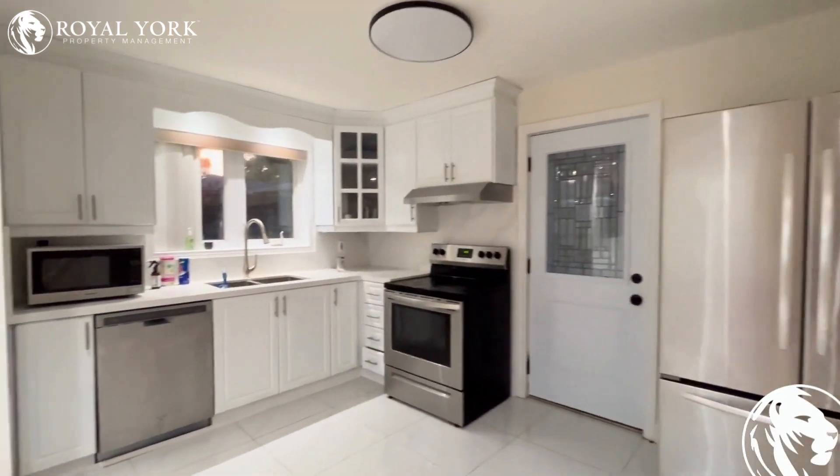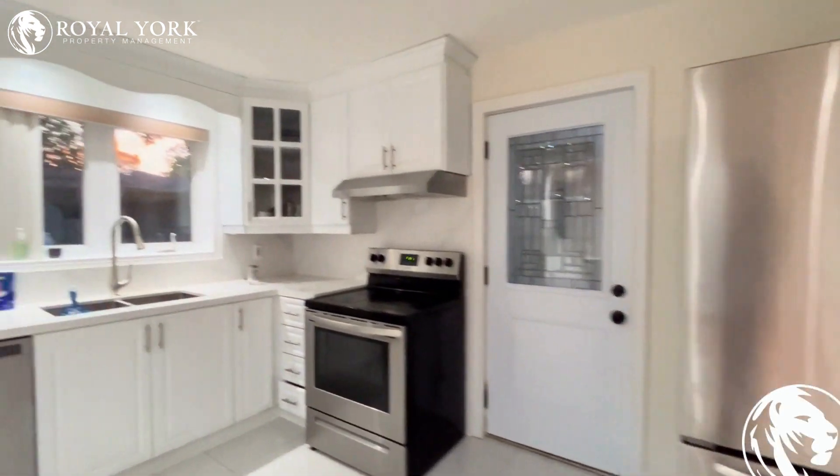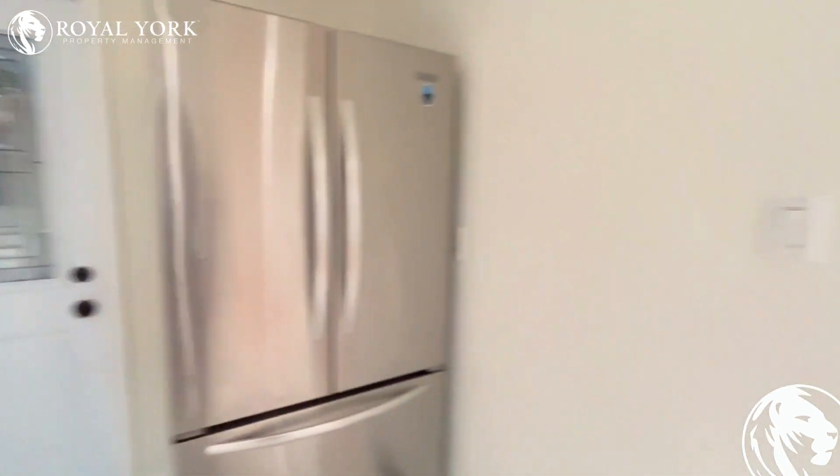And here we have our fantastic kitchen. Lots of prep space here and then access to the backyard.